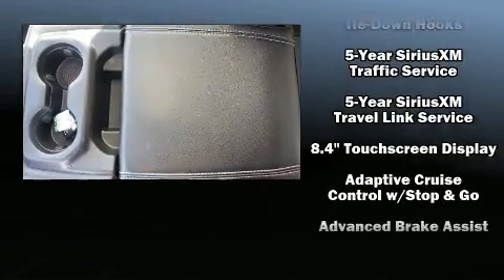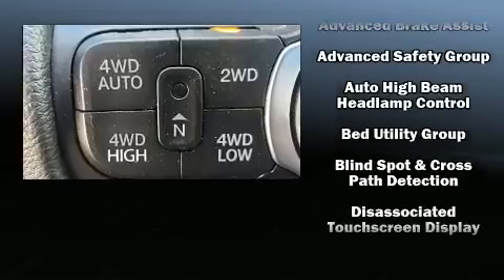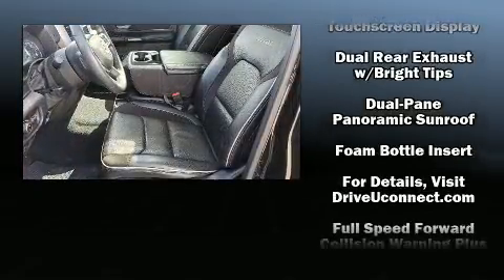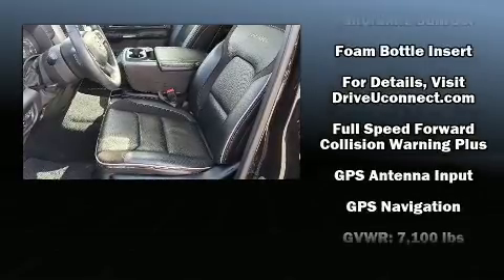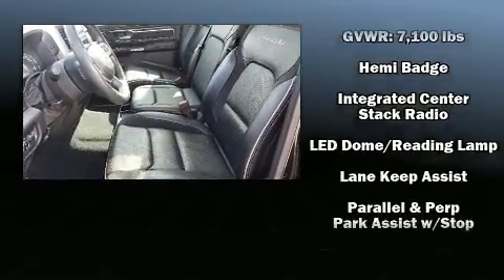Audio features include a CD player and 19 speakers, yielding a symphony-like audio experience. Adaptive Cruise Control maintains a preset distance behind the car ahead of you, simplifying highway driving and enhancing safety.